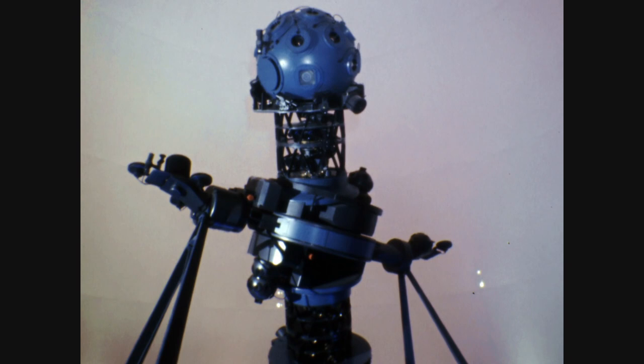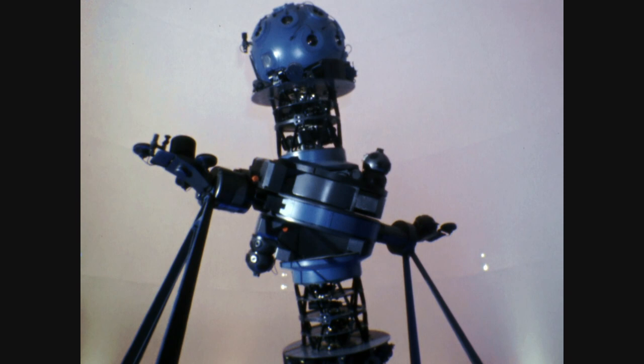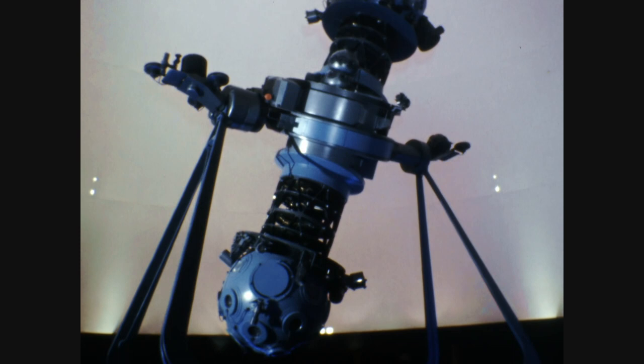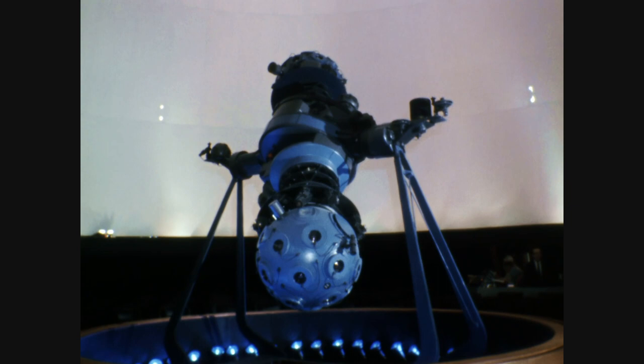This is the Zeiss planetarium projector. It's a brand new model and this is the first of its kind. It weighs about 3 tons, contains 29,000 parts of 2,000 different kinds, and costs about a quarter of a million dollars. The planetarium projector is a time and space machine, capable of showing the sky as seen from on or near the Earth for any time or location that we select.